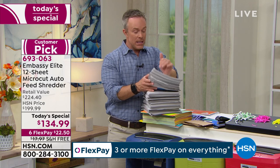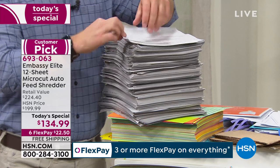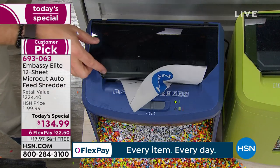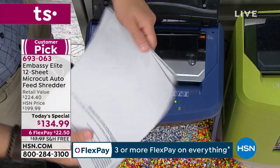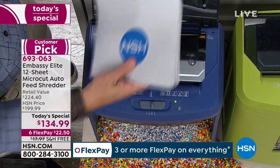Backstage at HSN we were cleaning up cubbies and shelves and found all this paperwork we can't just throw away — it's product and host information. With a traditional shredder I'd have to count out ten or twelve pages at a time, but because I have the ability to open up this feeder when I need it, I don't always have to use it. You're not always going to be shredding 120 pages at a time.